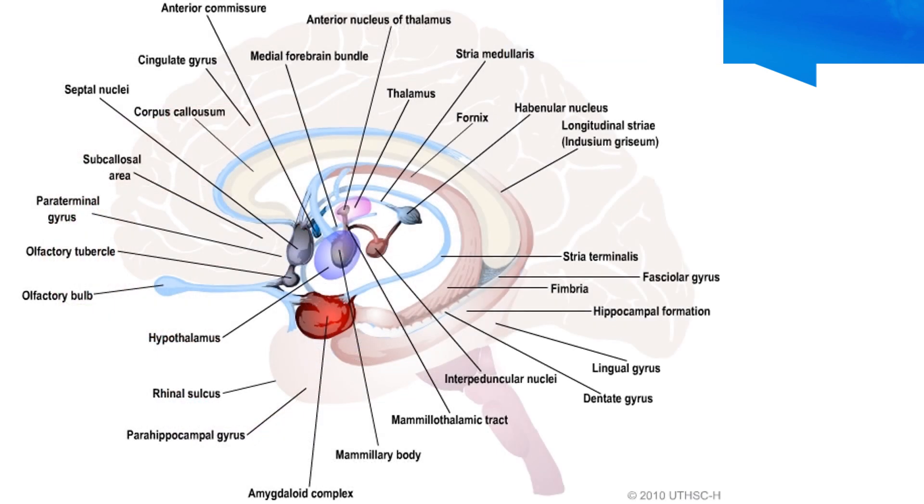Here we have a sagittal view of the brain, with anterior here and posterior here. Starting with the Circuit of Papez: first the subiculum of the hippocampus, then the signal goes into the fornix, all the way around into the mammillary body — which is part of the hypothalamus. The signal then travels via the mammillothalamic tract into the anterior nucleus of the thalamus, and eventually into the cingulate gyrus. This gyrus is continuous with the parahippocampal gyrus, and the anterior third of the parahippocampal gyrus is called the entorhinal cortex, which is part of the olfactory system.